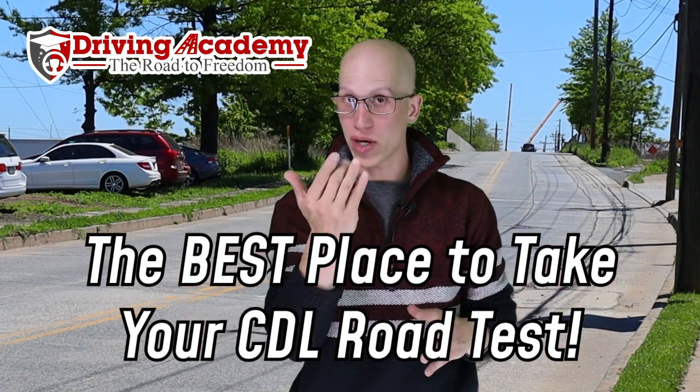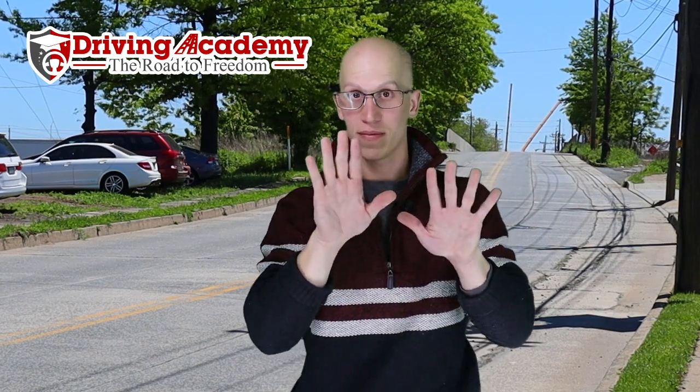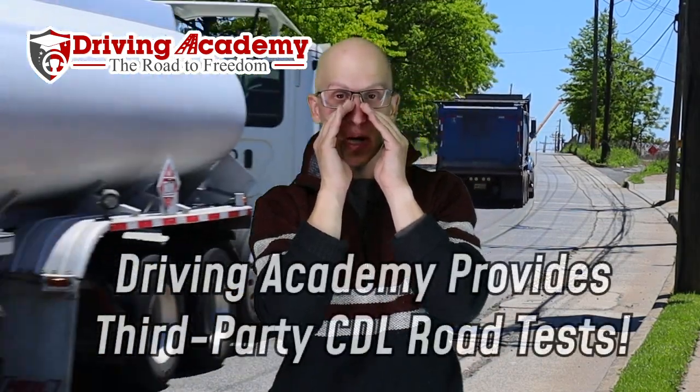That's right, I'm going to tell you a secret, so make sure you come in close. Closer, closer. All right, that's enough. So the best place to take your CDL road test is actually going to be at our third-party testing site.